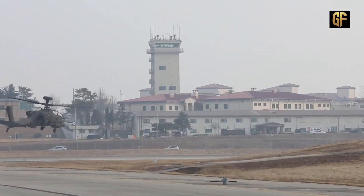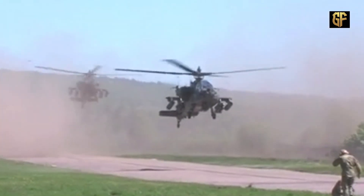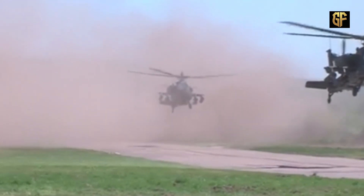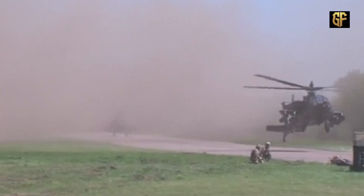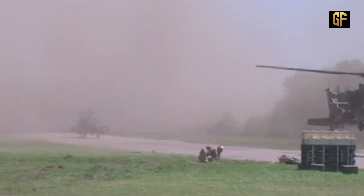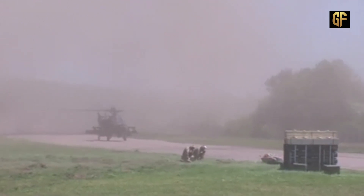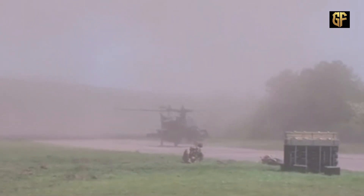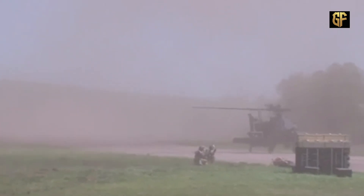This attack helicopter is controlled by a two-man crew. The helicopter's primary weapon is a 30-millimeter M-230 machine gun, located under the nose of the AH-64 Apache. It also carries a combination of other weapons, such as the AGM-114 Hellfire and Hydra-70 rocket pods on four hard points at the base of the wings.